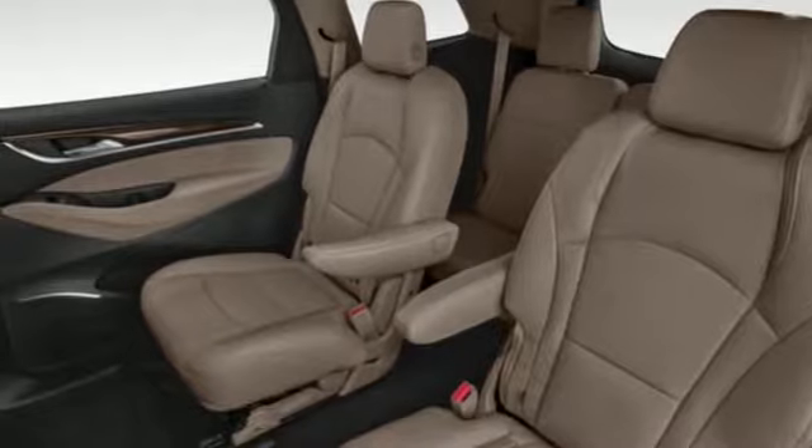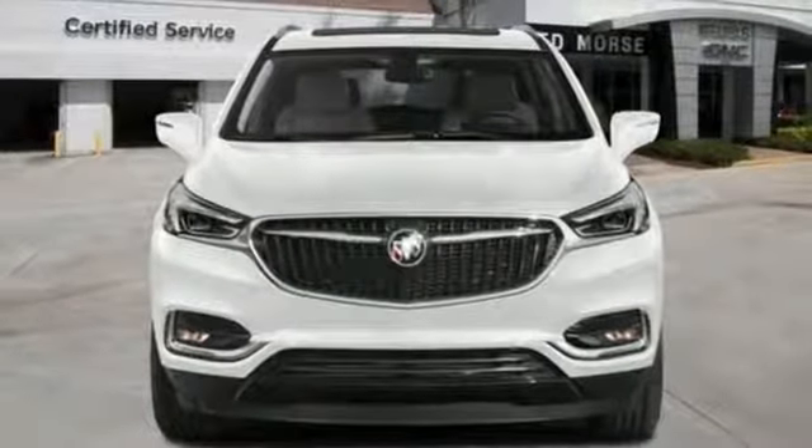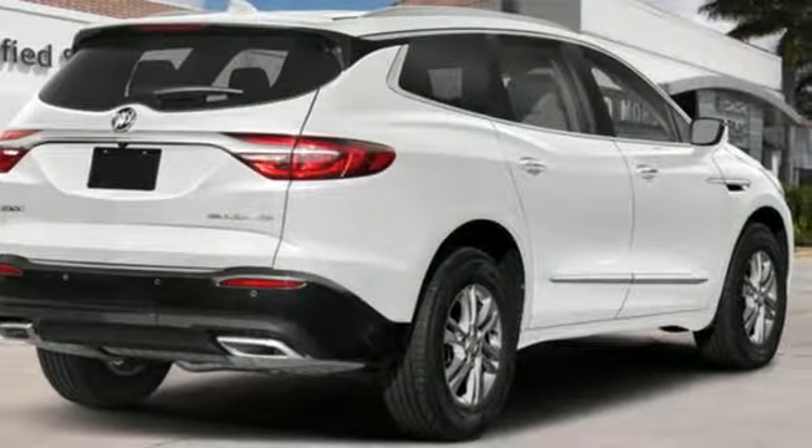V6 engine, hands-free liftgate, automatic with driver control suspension management, and automatic transmission. Buick — expect more than you'd imagine.